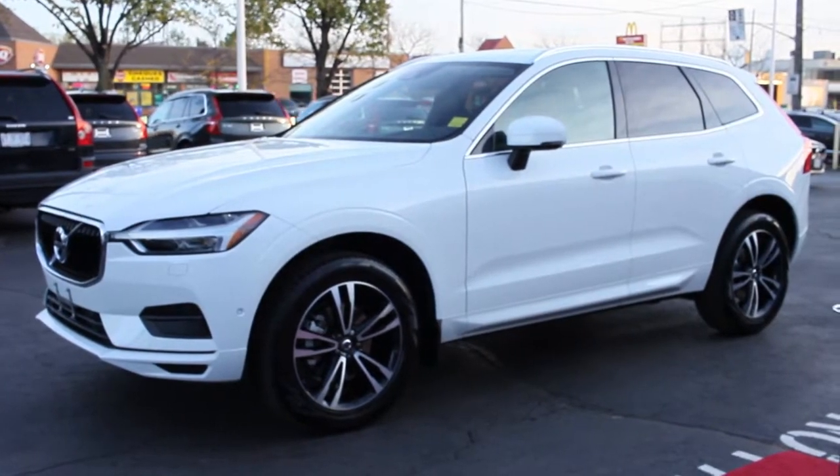The 2018 XC60 consists of three different versions: the T5, the T6, and the T8. All are all-wheel drive and loaded with the latest safety and semi-autonomous features.